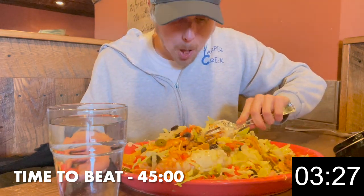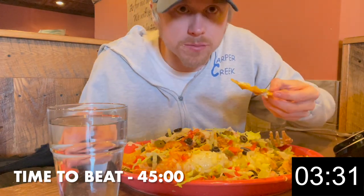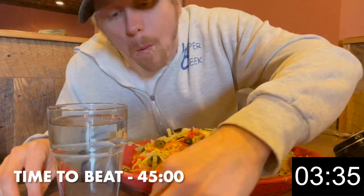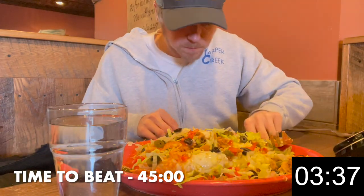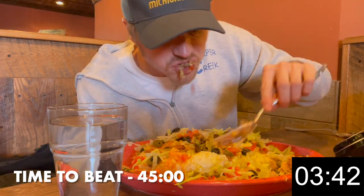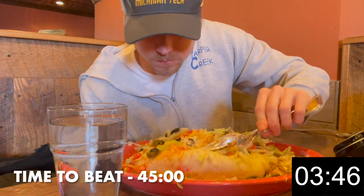This burrito was filled with ground beef, chicken, rice, and tons of vegetables. It was topped with red and green sauce and some queso. It was so good. With burrito challenges, a lot of times restaurants will use tons of rice as a filler, making it more difficult to eat and filling. This one did have rice in it, but not too much, which was great and added some good flavor.